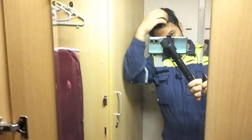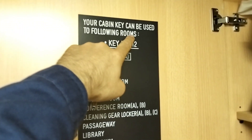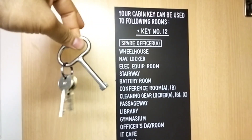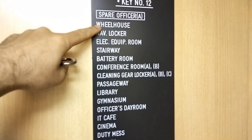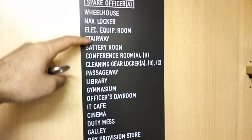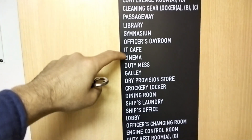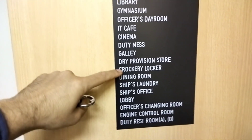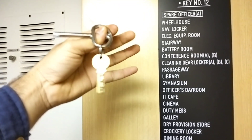I have a mirror here. And here there are some lists — like your cabin key can be used to access the following rooms. I have cabin key number 12, which gives access to rooms like spare officer, wheelhouse, navigation locker, library, officer's day room, IT cafe, cinema, galley, dry provision room, and plenty more. It's like a semi-master key.